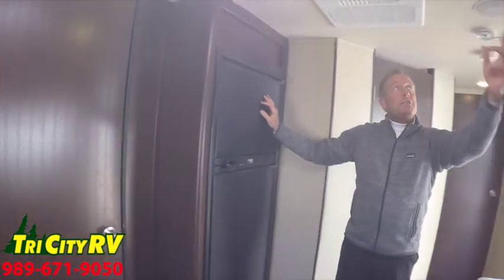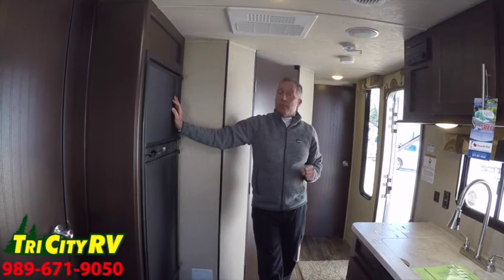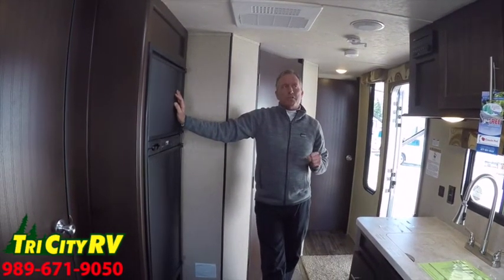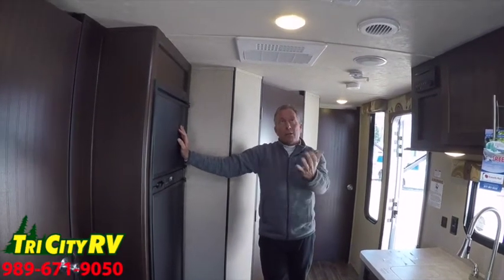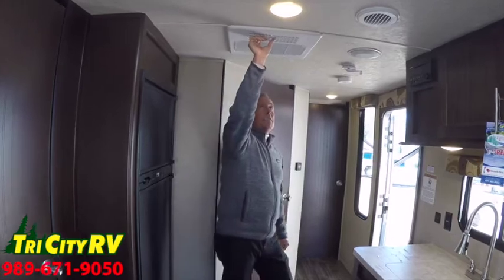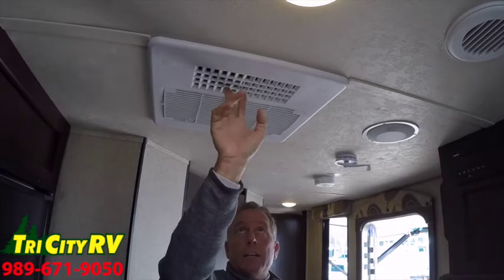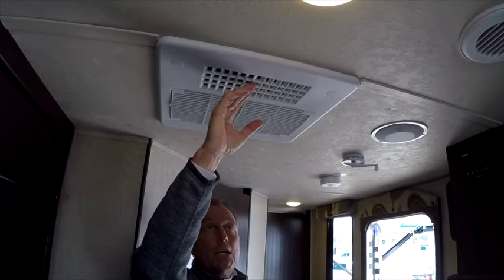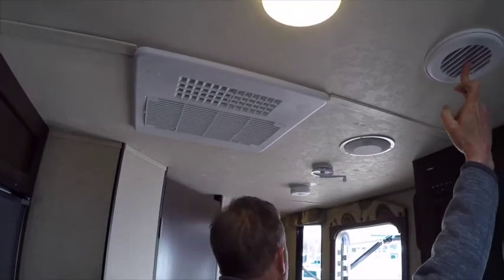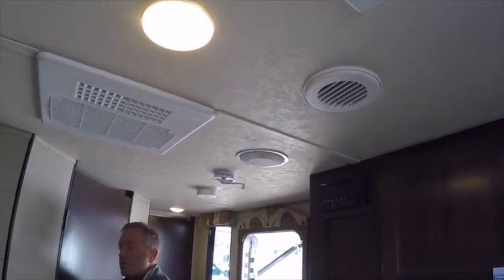The unit features Duotherm central ducted air conditioning at 13,500 BTUs. When I first get set up camping in the summer, sometimes it's really hot inside the trailer. This unit features what's called the quick-cool louver where you can open up this little louver and all the air rifles down into the trailer. By closing this, we send the air through the ducts in the ceiling to other forward portions of the trailer.